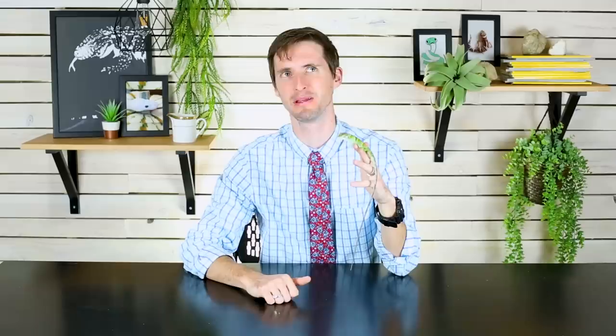As always, like and subscribe. Thank you again to our patrons at Patreon. Make sure to click the little bell so you can get notifications when other cool videos about rad lizards — that make great pets, or maybe those that don't but are still really cool — come available. We hope to see you real soon.